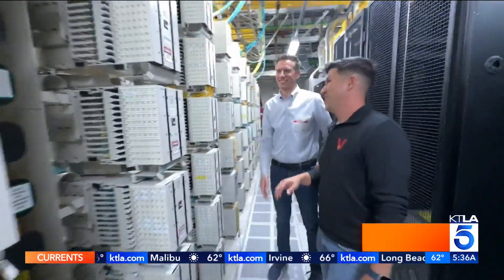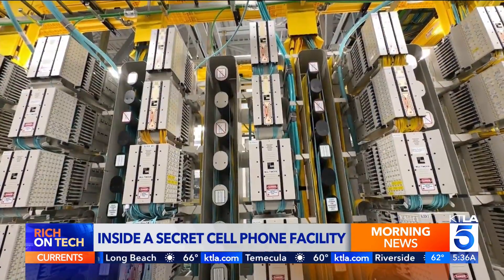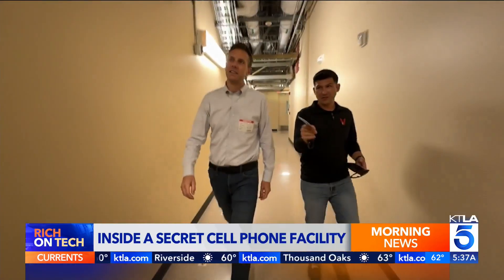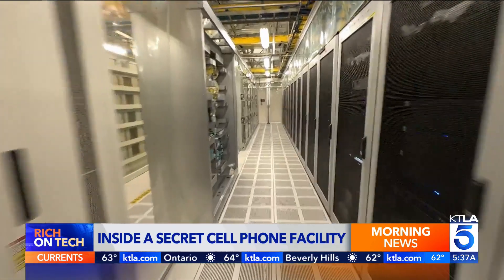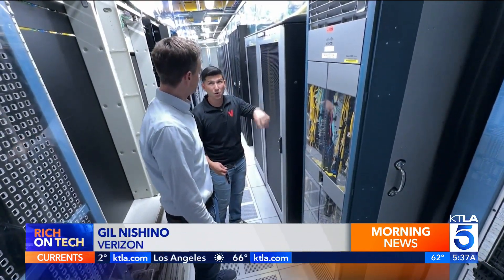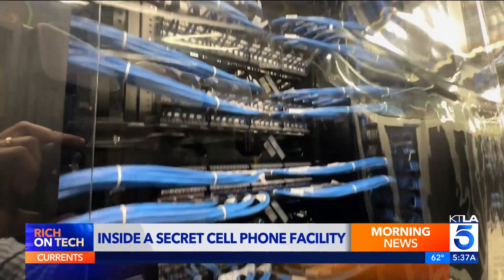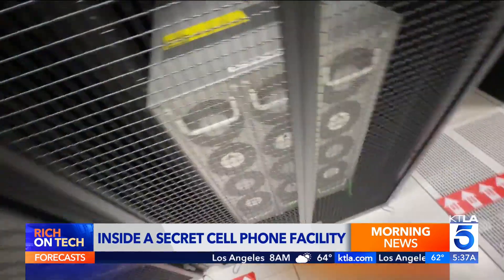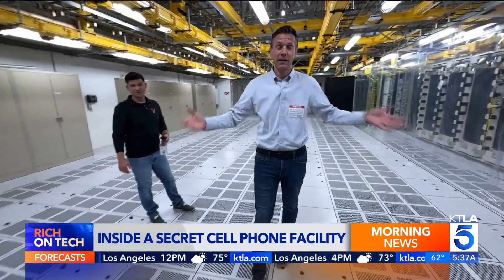Who knows what all this stuff does? We have some of the best engineers in the country. This is one of Verizon's many secret switch facilities around the nation, where calls and data are routed. When you make a cellular phone call and it latches onto that cell tower, it comes back to the core — you're standing in the core. These switch rooms are the brains of the operation, filled with racks of 4G and 5G transport gear, routers, and servers. This is where 3G used to sit. It's gone.